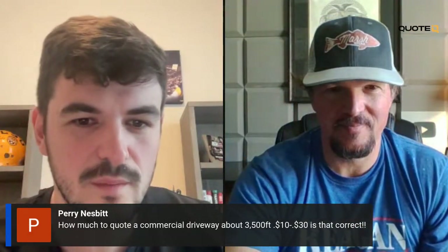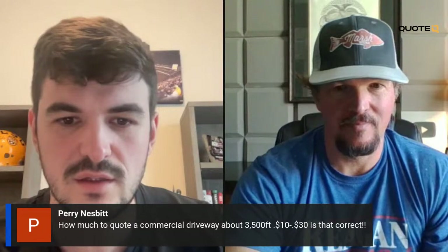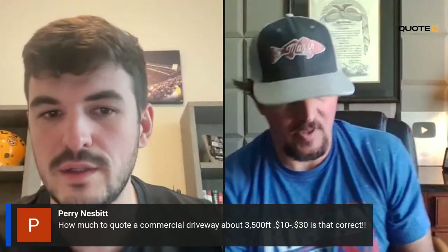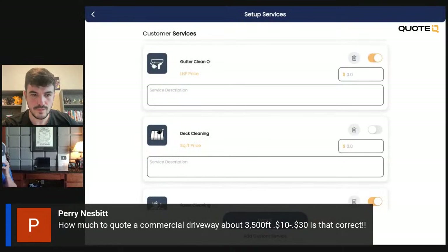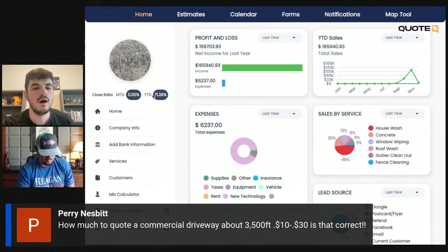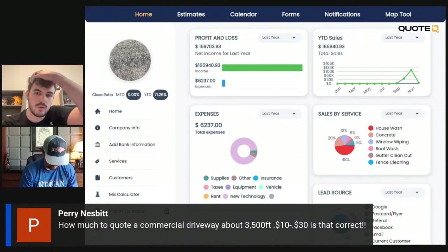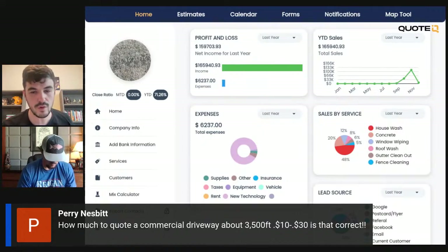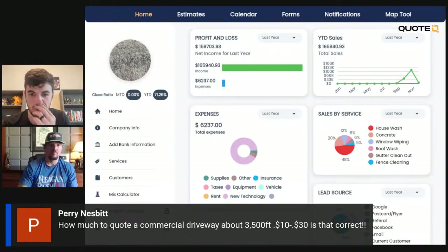Let's look at the chat real quick and then we'll walk through a roof wash quote. Someone asked: how much to quote a commercial driveway, about 3,500 square feet — 10 to 30 cents, is that correct? It depends on where you're at, it depends on the market. That's why we put in close ratios. Year to date we're doing 71% close rate, which is probably a little high. Basically, you dial in your pricing by being aware of what your close percentage is. If it's too high, you need to raise your prices. If it's too low, bring them down. California is going to be a lot different on concrete cleaning than rural Mississippi.